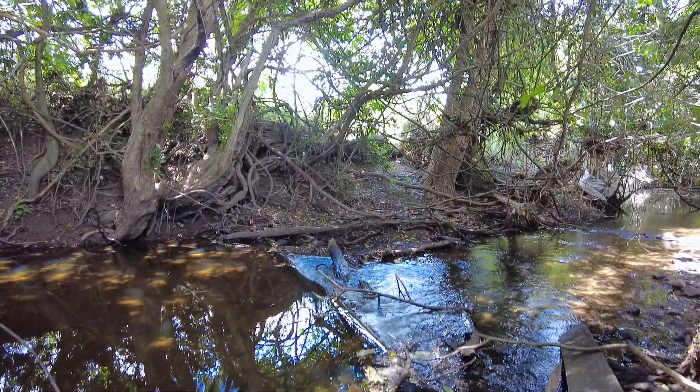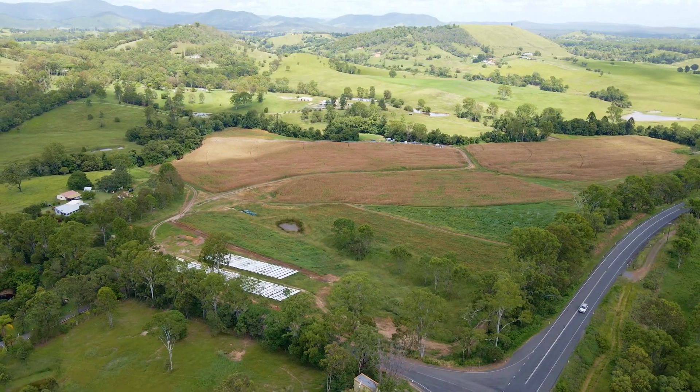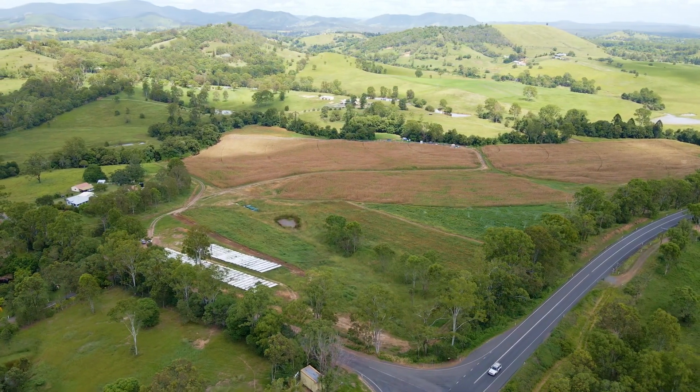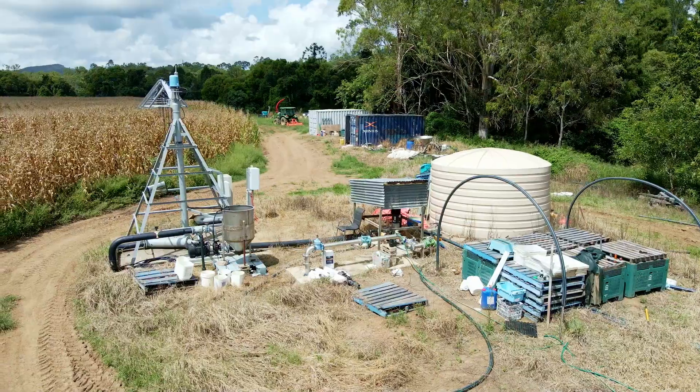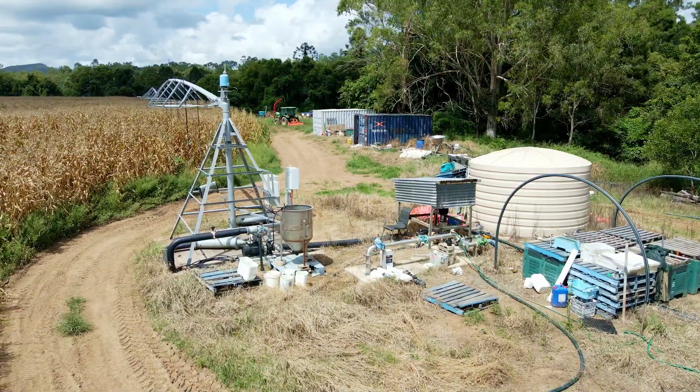The whole property can be irrigated, half by a central pivot irrigation system. The central pivot system is state-of-the-art technology giving you total control wherever you are.